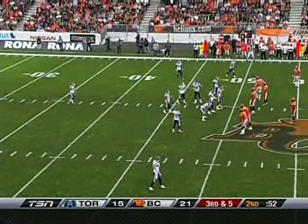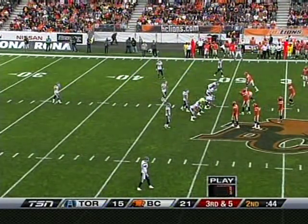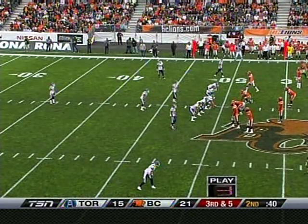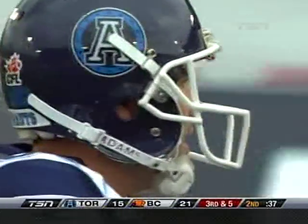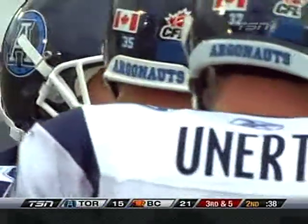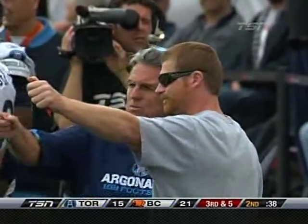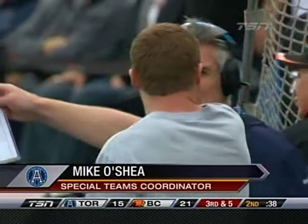Jamie Boreham talking to the sideline and special teams coordinator Michael Shea. They'll let the play clock wind down. Lions with no timeout to stop the clock — they used it moments ago in that third and one situation. Wisely, Jamie Boreham takes a timeout and goes back a few days when the Argos were in a situation like this, albeit closer to their goal line, late in a half, when Jamie Boreham had a kick blocked. That was a case where the Argos had too much time on the clock — they were unable to run it out, and the kick was blocked and recovered in the end zone by Markeith Knowlton for a big touchdown.